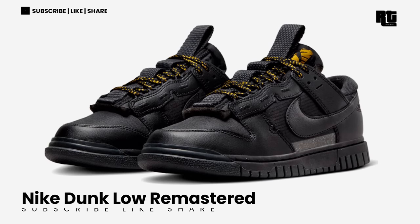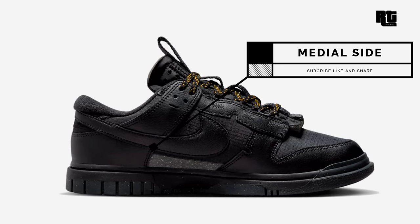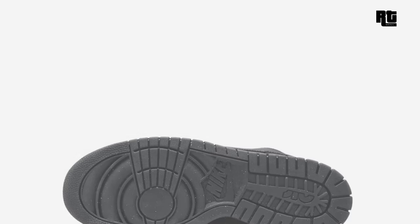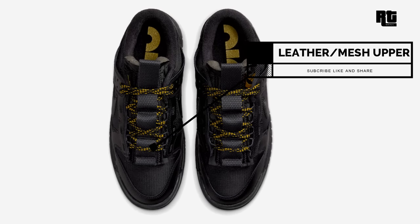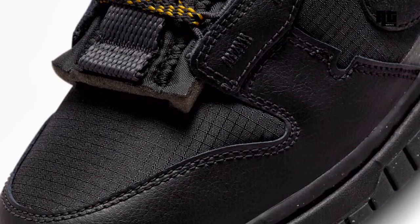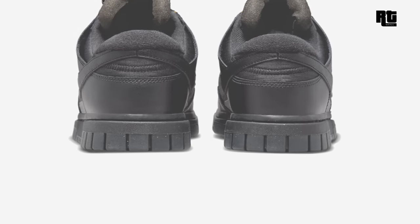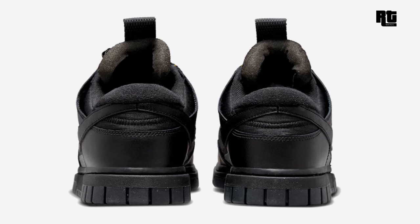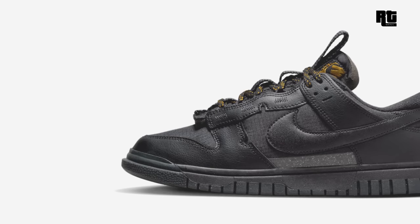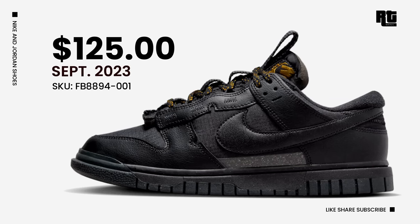Nike Dunk Low Remastered. The shoe arrives in a black and metallic gold color scheme, constructed in a durable ripstop base for the upper. Highlighted with leather overlays, swooshes, and oil block. The tongues come with exposed foam and exaggerated full tabs that give off a nostalgic and futuristic vibe. Adding a touch of elegance with braided gold laces and branding hits on the tongue and sock liner. Down below is a solid black rubber outsole. Retail price is $125 USD, arriving very soon.